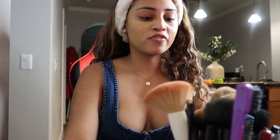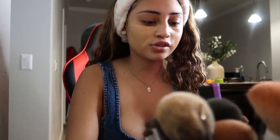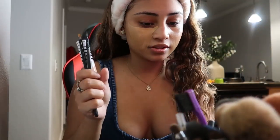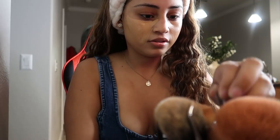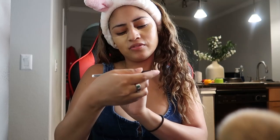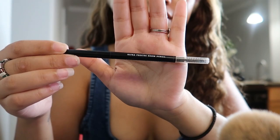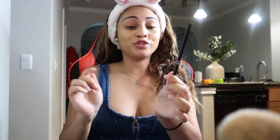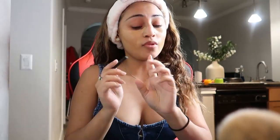Then I like to do my eyebrows — carve them out, all that good stuff. The magic behind my eyebrows is the Elf Ultra Precise Brow Pencil. This is magic — you don't need Anastasia, none of that. Save yourself some bucks and get this because Elf, they know what they're doing.